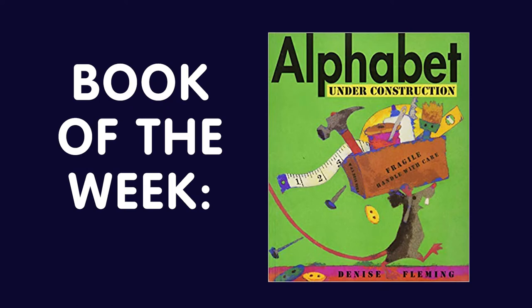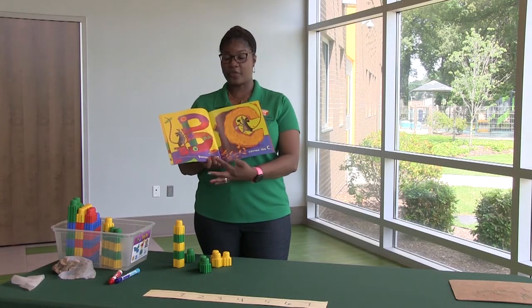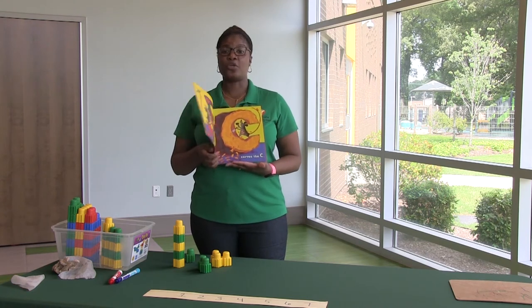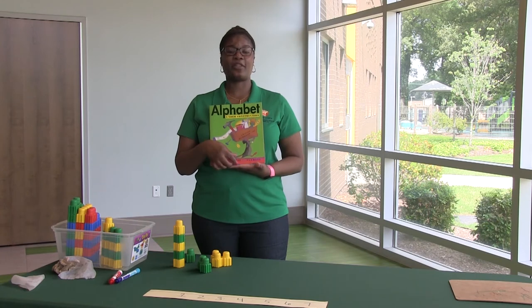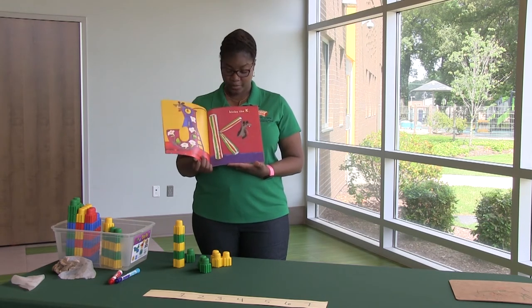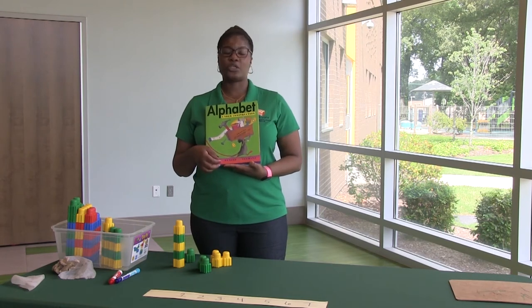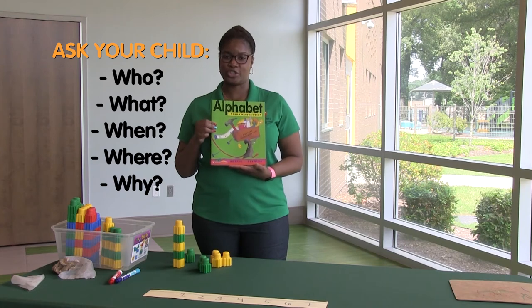Our book for this week is Alphabet Under Construction. Remind your child that we always read from left to right. You can take a picture walk through the book. Discuss some of the vocabulary and objects with your child inside the book before you start reading. Also, don't forget to ask those who, what, when, where, and why questions.